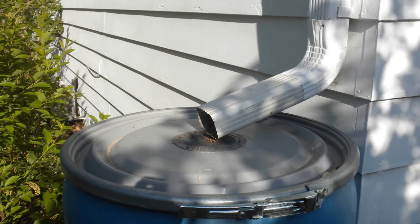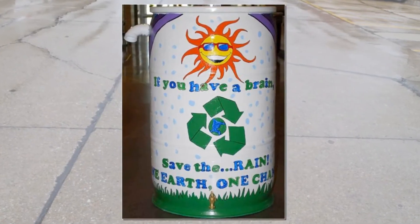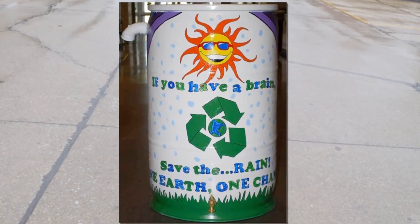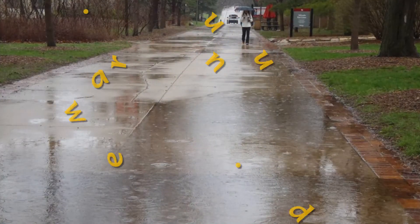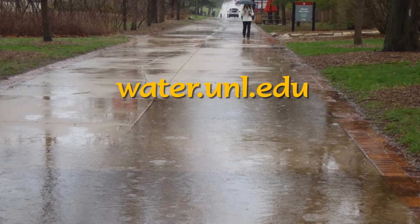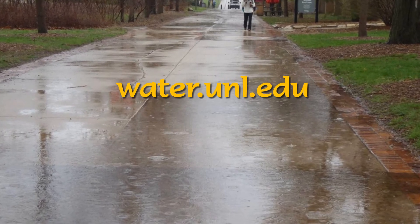Collecting rainwater in rain barrels and cisterns benefits ornamental plants, helps conserve water, reduces runoff and runoff pollution, and builds stormwater awareness. For more information, please visit the website water.unl.edu.